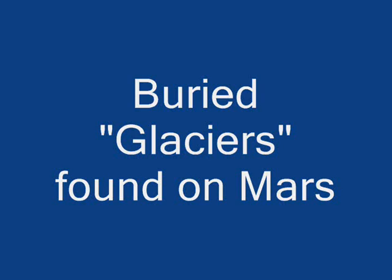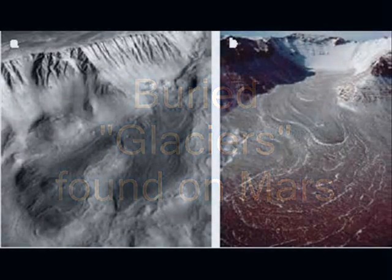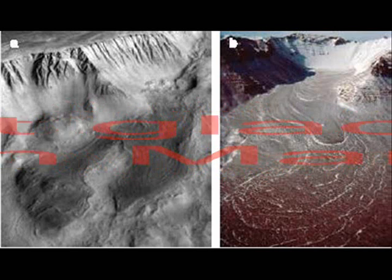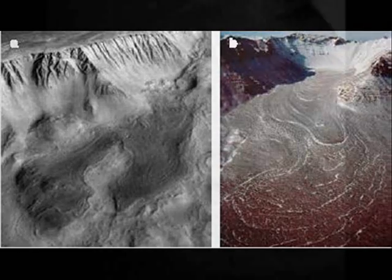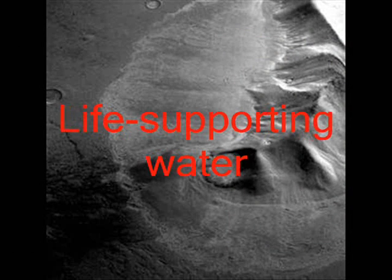Buried glaciers have been found on Mars. Ice exists at much lower latitudes than any ice previously found on the Red Planet. Mars has vast glaciers hidden under aprons of rocky debris near mid-latitude mountains, a new study confirms, pointing to a new and large potential reservoir of life-supporting water on the planet.